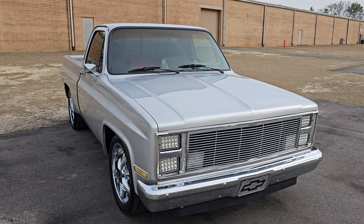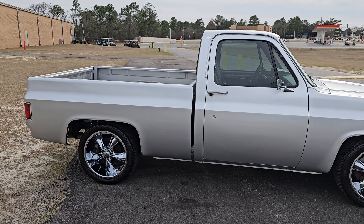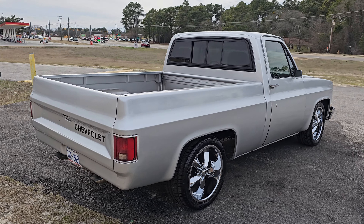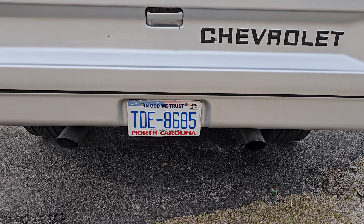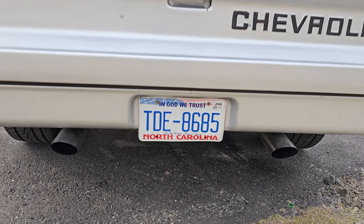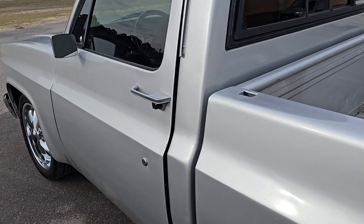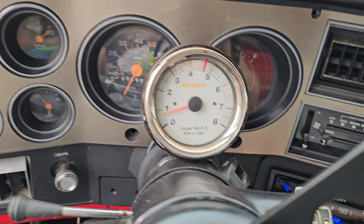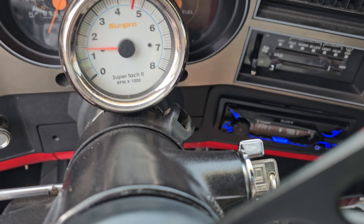Pretty solid truck. We're gonna take this one for a spin right around the building here. It's very responsive.